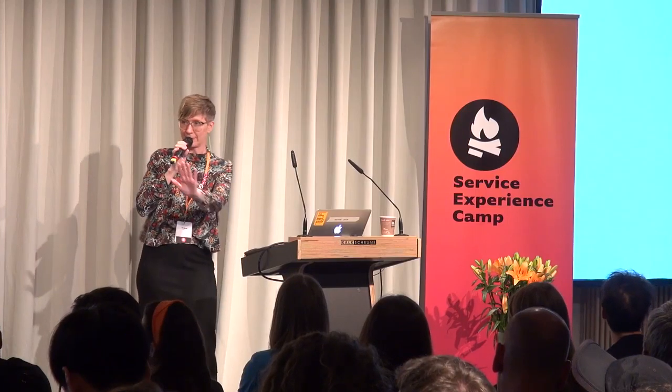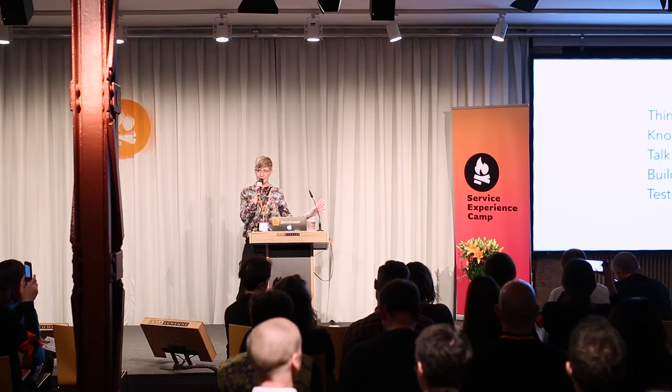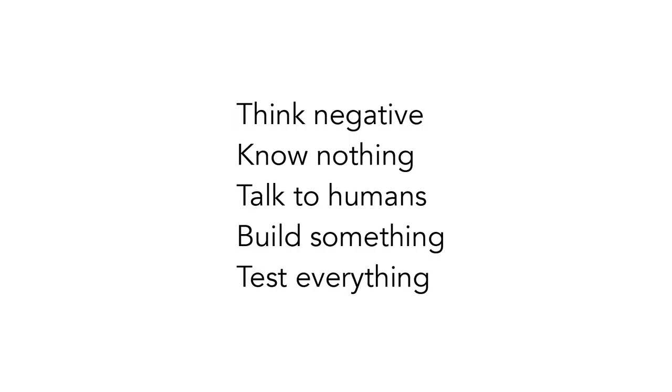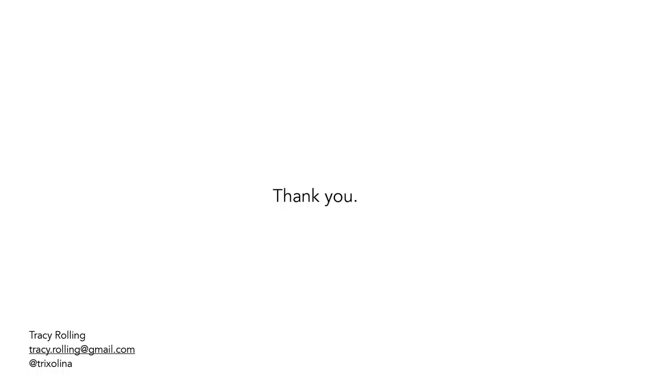Last word: just remember, while you're out there shaping the future and building what comes next — you don't know anything. The only way to find anything out is to talk to human people, and never let the fact that there are no users be an excuse not to talk to some humans. And don't forget to think negative.